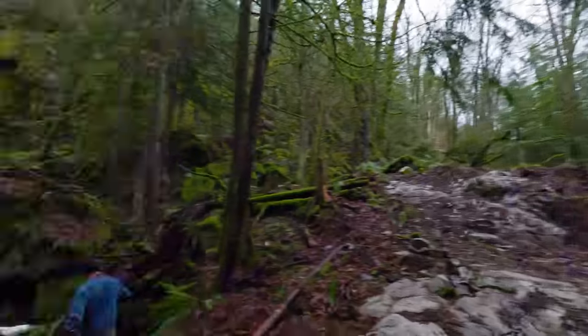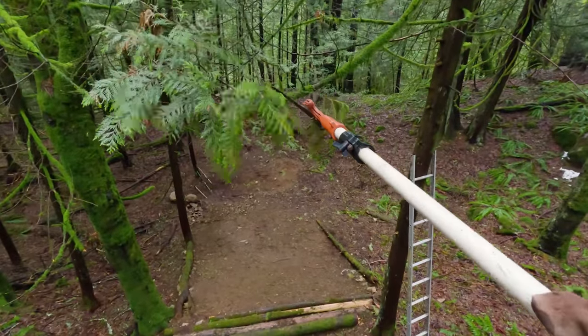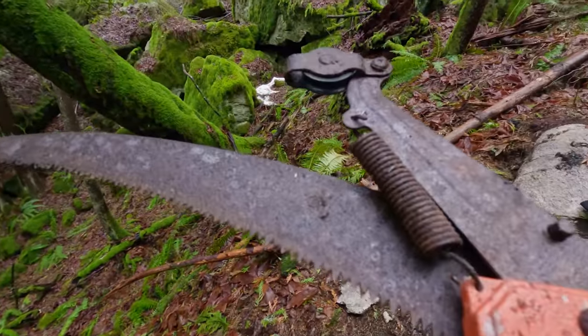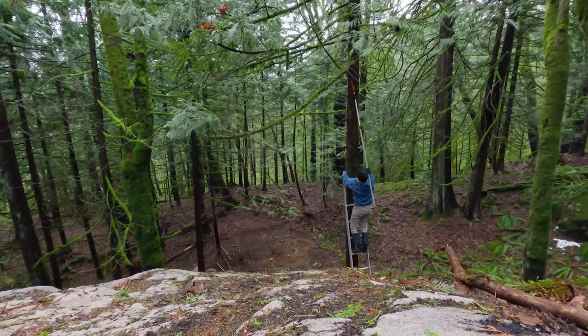What we're going to do now is finally get rid of some of these branches that are right in the way of the drop - my head would definitely smack against those. What we've got here is an old saw we found on the property, old and rusty. I think it's still going to work - my dad is going to try this as well.